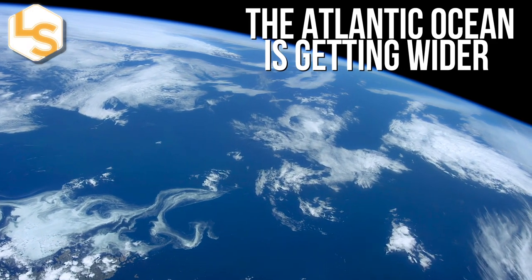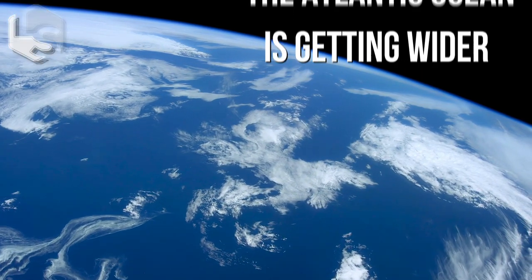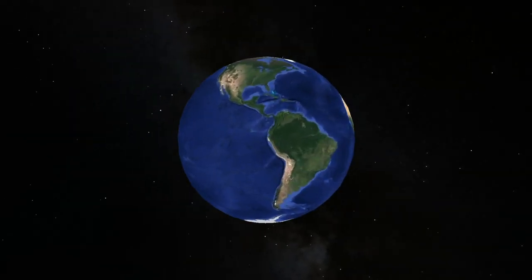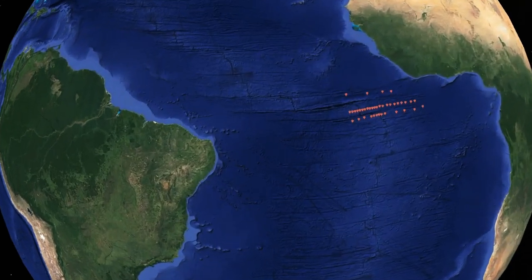The Atlantic Ocean is getting wider by a couple of inches a year, shoving the Americas to one side and Europe and Africa to the other. It wasn't very clear how, but scientists now think that they have a better idea of what's going on.